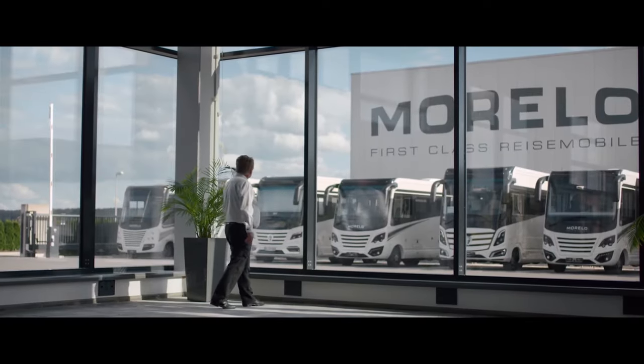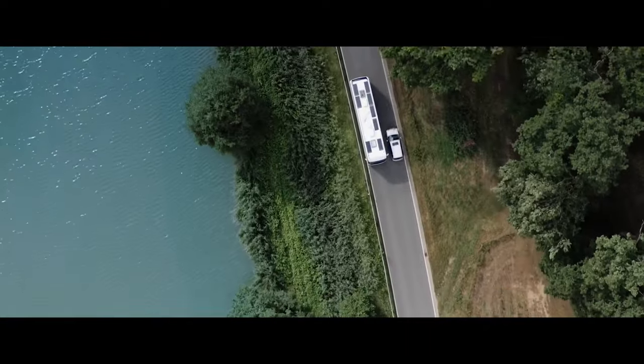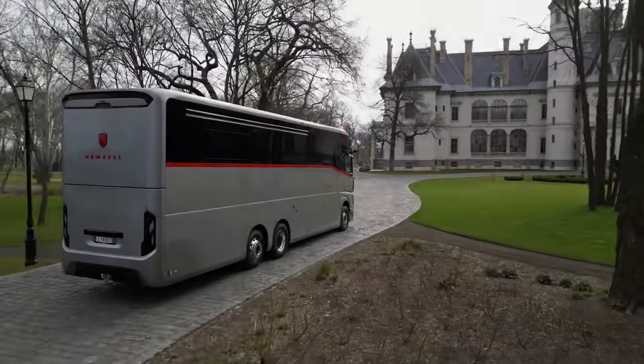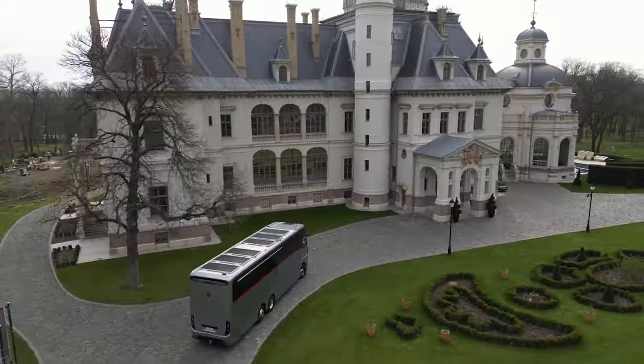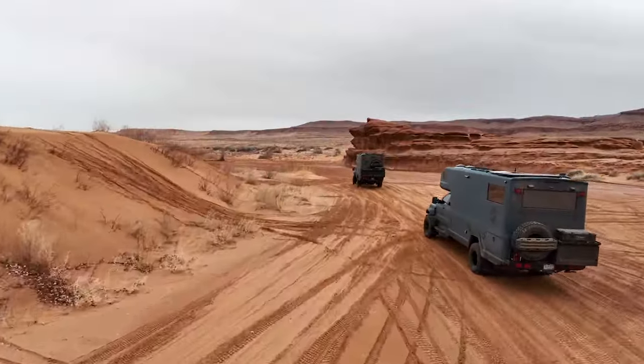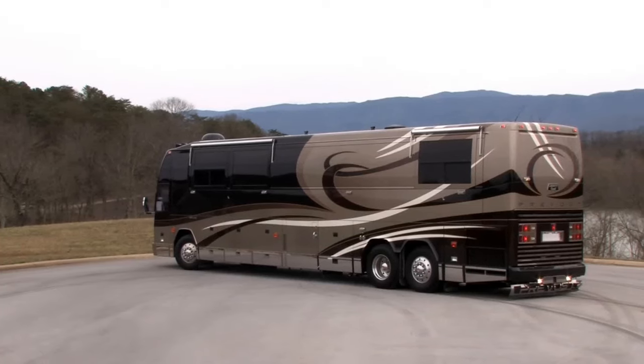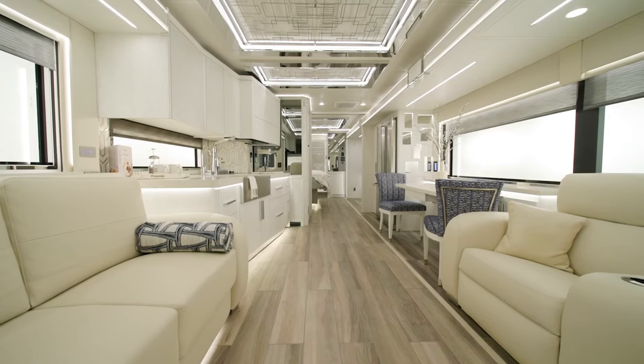Tired of cramped campers? Let's upgrade to luxury RVs. Picture cruising in style with supercar garages and hot tubs on board. I'm here to show you the most extravagant homes on wheels, where comfort meets adventure. Get ready to elevate your road trip experience to the next level. Buckle up for the ultimate journey of luxury travel on the open road.